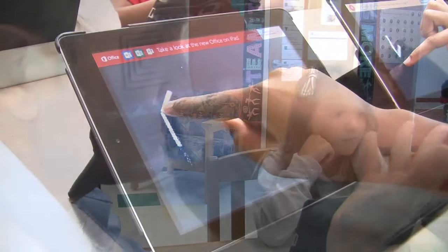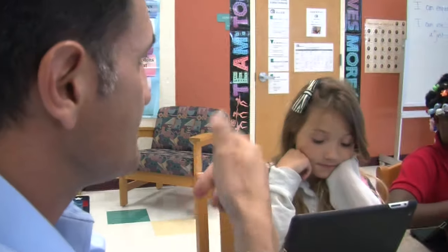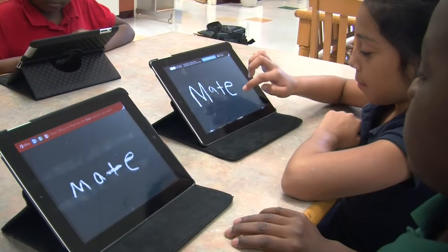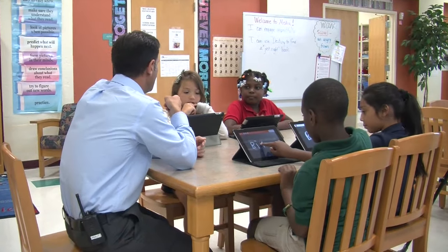Here, the teacher works with a program that allows the students to spell and sound out words. Technology assists in the learning process and creates a highly motivating atmosphere in the school.